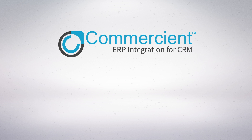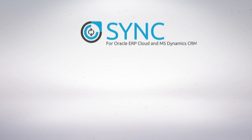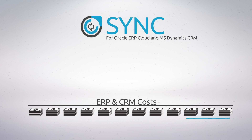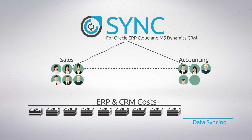Commerciant has the solution for you. Introducing Commerciant Sync for Oracle ERP Cloud and Microsoft Dynamics CRM. Sync eliminates all the extra costs associated with ERP and CRM data syncing and makes life way easier for your sales and accounting teams.